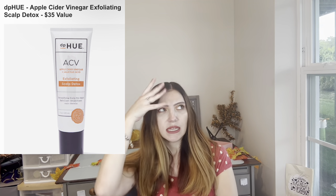I'm on the fence for customization number three. This is the DP Hue Apple Cider Vinegar Exfoliating Scalp Detox — $35 value. You can get this at Ulta. It's a scrub-free scalp detox. My ends are dry but my scalp is oily and I have scalp issues, so I love any type of detox for your hair and scalp. I might get that.